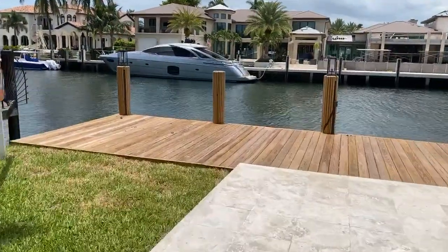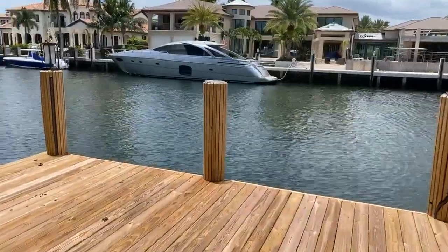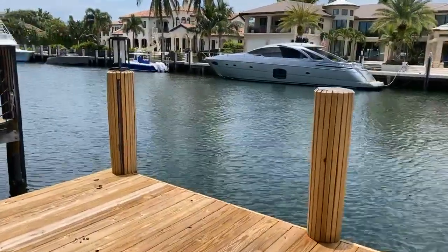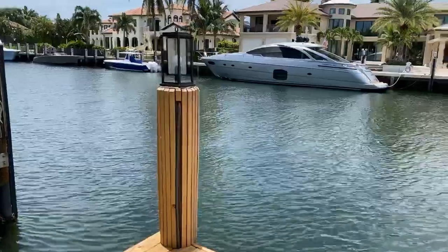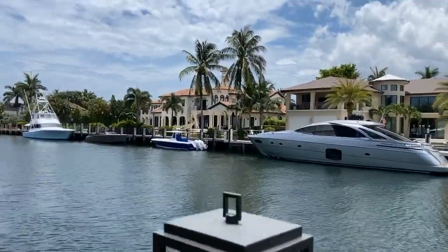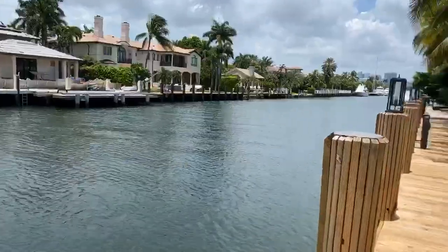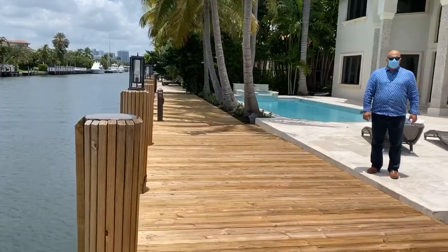Look at this ramp — you can put a 50-foot boat here. Living the dream. And you connect to all waters.